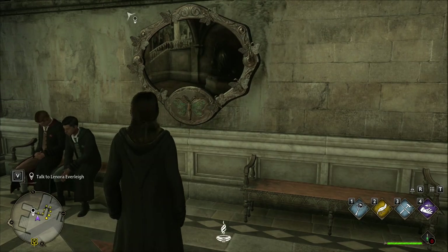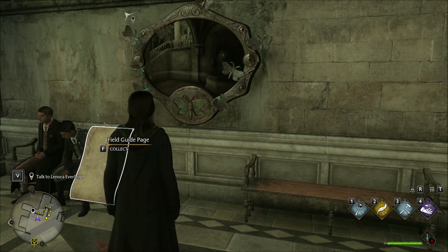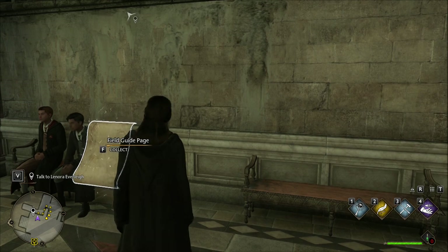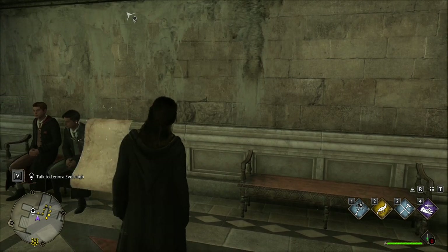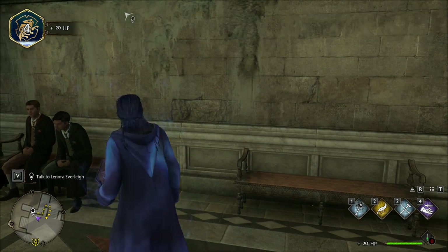I knew there was a connection! I should tell Lynora that I solved the puzzle of that empty frame. The puzzle is solved, and all we have to do is collect our reward and talk to Lynora!